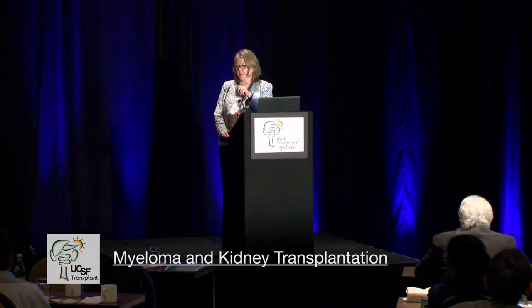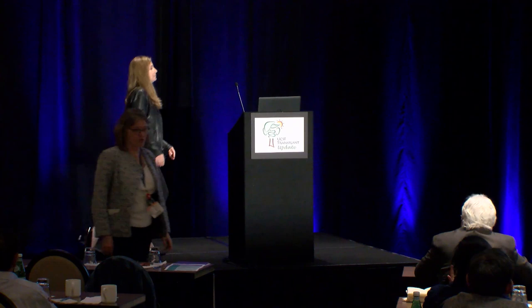Our next speaker is Dr. Allison Weber. She's become a resident expert in multiple myeloma and these types of paraproteinemia. She's going to talk today about where we stand on kidney transplant and multiple myeloma. Dr. Weber: I'm very excited to talk about this topic. There has been a lot of excitement with respect to newer therapies for multiple myeloma, and that has led to revisiting these patients as candidates for kidney transplantation. I have no disclosures related to this topic.